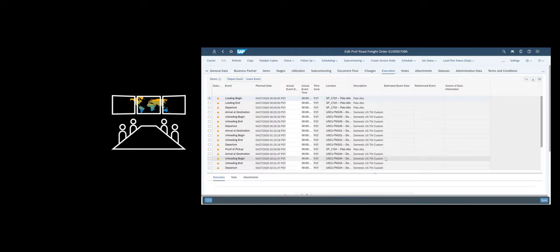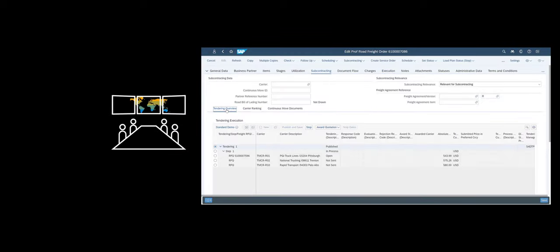Before we dive in, through a practical system demo, let us spend some time to prepare for what we will see. We will now show you a complete end-to-end outbound road transportation process, complete with integration to Logistics Business Network. The elements above the blue dotted line represent the shipper side and take place in SAP TM. Likewise, the area below the line represents mainly the carrier side and takes place in SAP LBN.